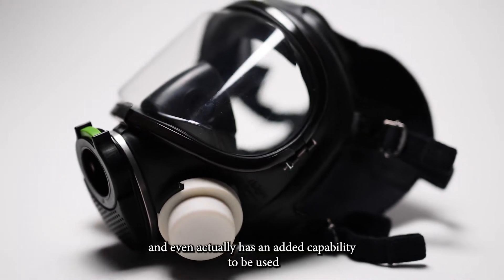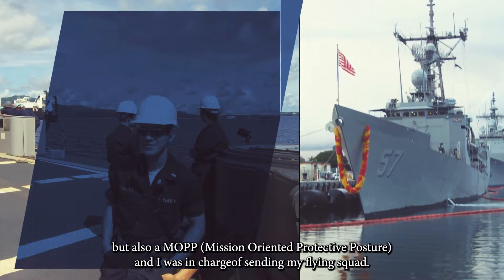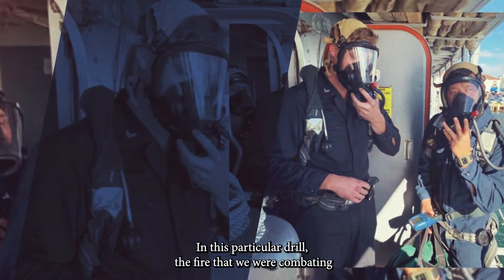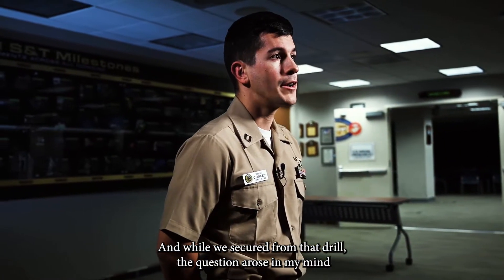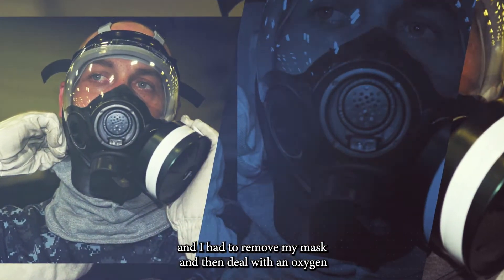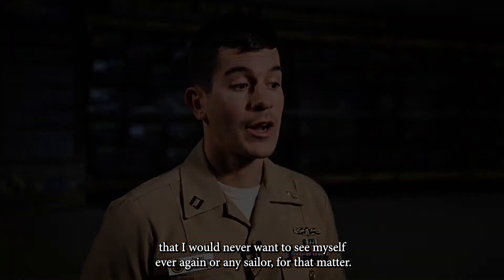The problem I encountered as a forward repair locker officer on my first ship was during a GQ scenario — also a MOP condition — where I was in charge of sending my flying squad, the responders, out. They were wearing SCBA rigs. The fire we were combating was spreading to my forward repair locker number two in the fo'c'sle, and the question arose: what would I do had that fire spread, had my team been incapacitated, and I had to remove my mask and deal with an oxygen-deprived environment — which a gas mask doesn't address? That stayed with me and I identified that as a weak point I would never want to see myself or any sailor face again.